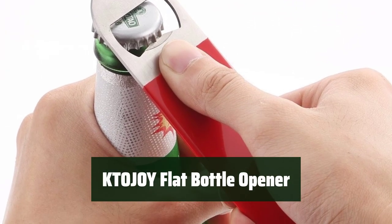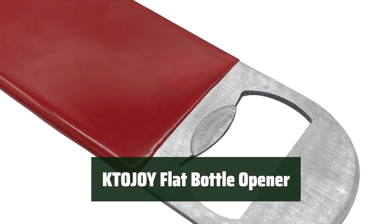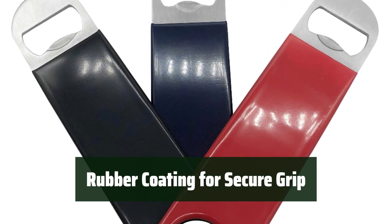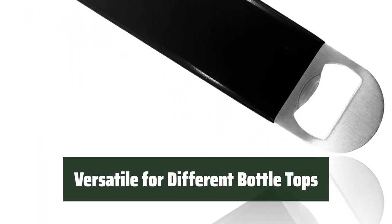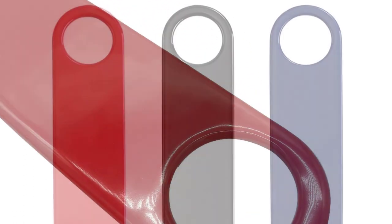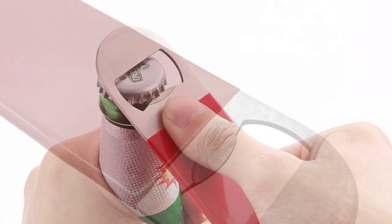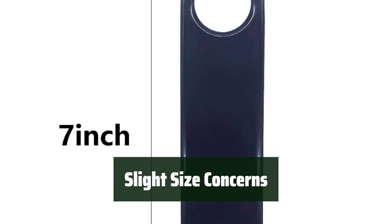Number 1. Looking for a reliable bottle opener? This stainless steel flat opener is vinyl rubber coated and sealed for extra protection, providing a sturdy and durable option. The rubber grip ensures solid handling, making it easy to open beer, soft drinks, soda water, and more with confidence. With its slim and compact design, this flat opener is versatile for different bottle tops. Its round hole at the bottom also makes for easy storage. Customers love the convenience and ease of use, though some find it a bit too big for opening soda cans.